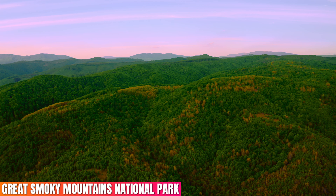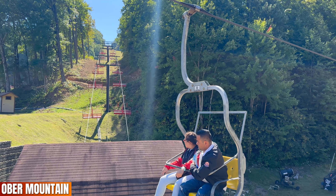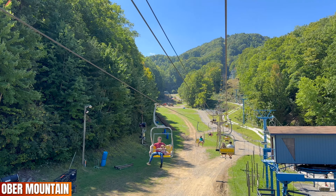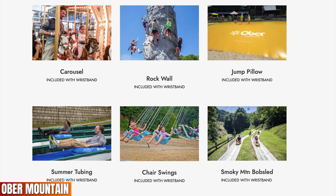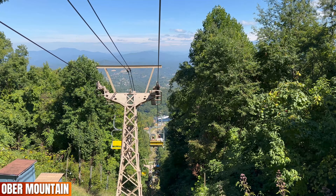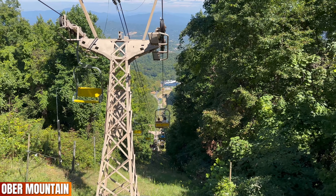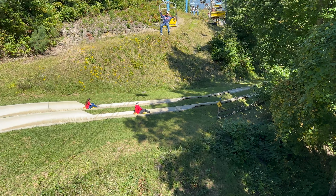I think the best bang for your buck is by visiting Ober Mountain. While it's not the highest rated mountain attraction in the area, it does offer the most for your dollar. For the price of a one-day wristband, you can enjoy all the activities including riding the scenic tram, the mountain coaster, and the scenic chairlift. I've been lucky enough to experience every ski lift in the Gatlinburg area, and Ober Mountain offers the best ones for the views alone. For more information about this must-see attraction, be sure to watch my guide linked at the bottom of your screen.